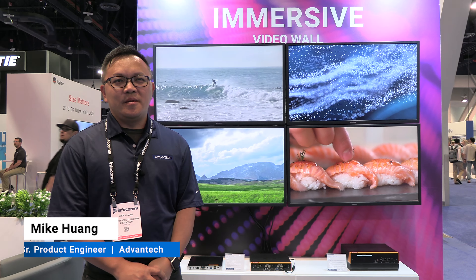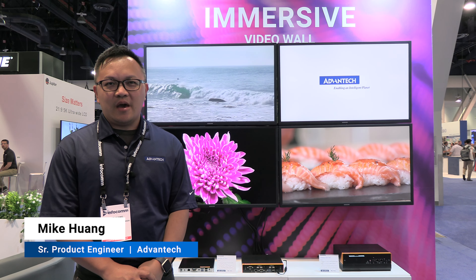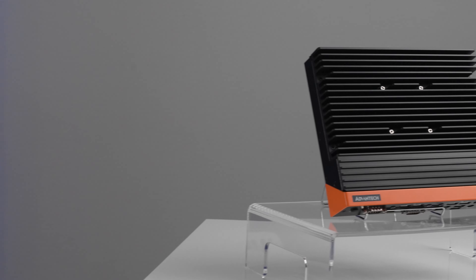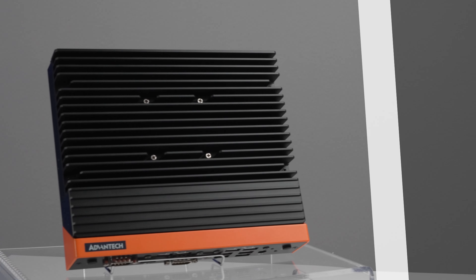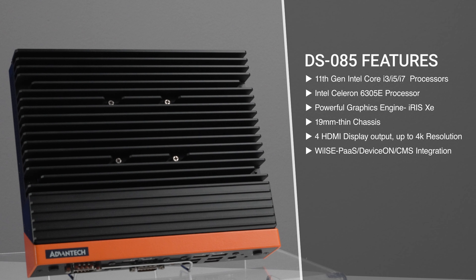Hi, my name is Mike Huang, product manager of Advantech. I'm in Las Vegas for Infocom 2022. Today we are demoing some display solutions and also the digital signage player. We bring the DS85 Intel Tiger Lake solution with full 4K individual output.